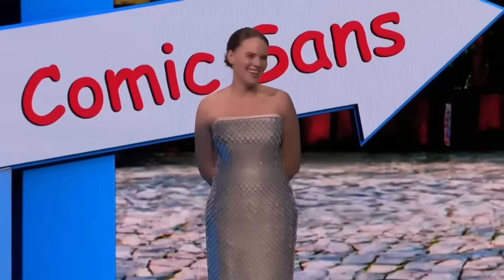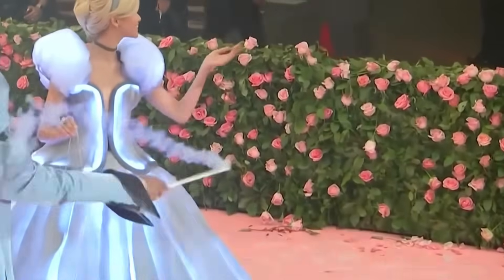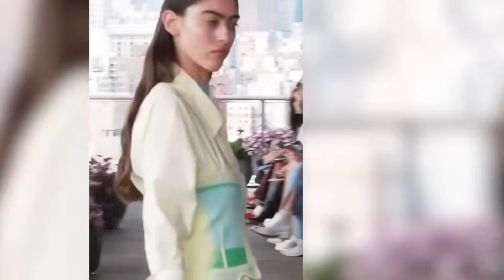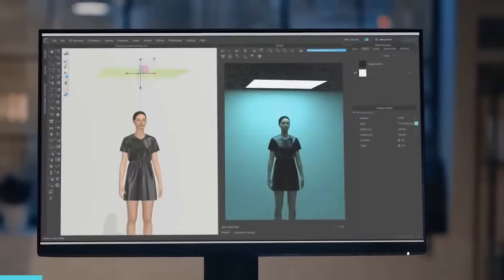Welcome to the channel. Today, we're diving into the fascinating world of smart fabrics — innovative clothing that can heat you when it's cold, cool you when it's hot, and even protect you from environmental hazards automatically. Imagine clothes that adapt to your body and surroundings without any effort.